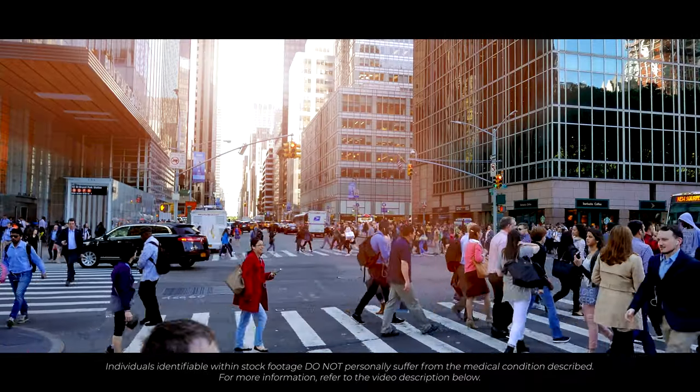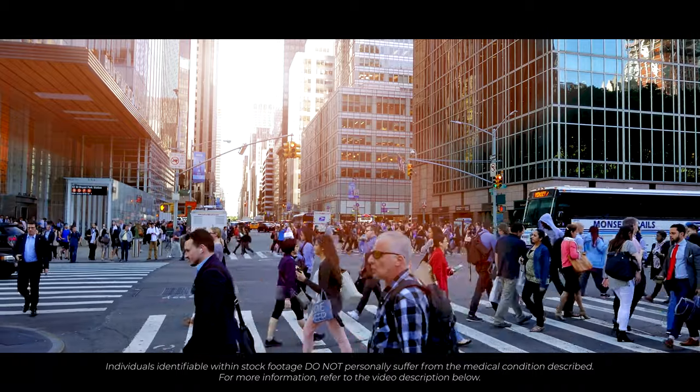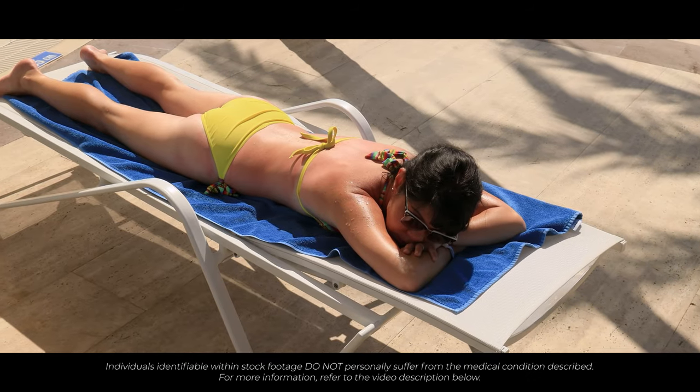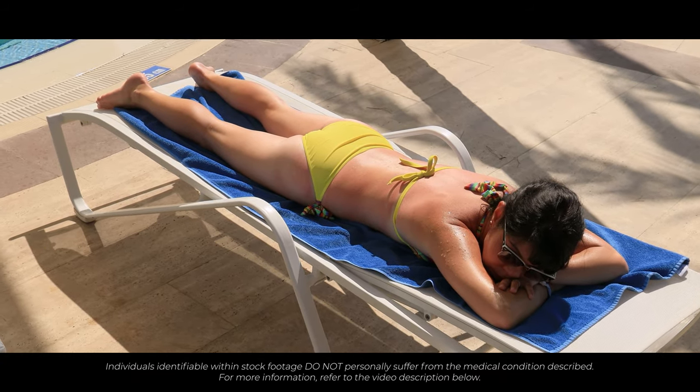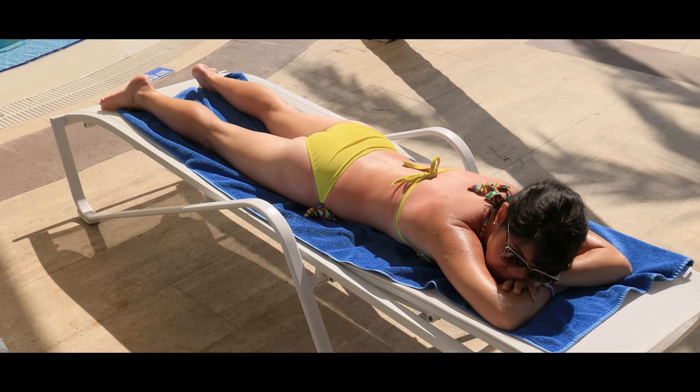In the US alone, approximately 3.6 million cases of BCCs are diagnosed each year. These skin cancers are usually considered as locally invasive, meaning they are unlikely to spread. There are however some very rare cases reported where this type of skin cancer has spread to other parts of the body. It is well established that exposure to UV radiation is the predominant cause of BCC development. We experience UV radiation when we are exposed to sunlight and sunbeds.